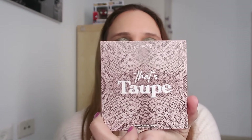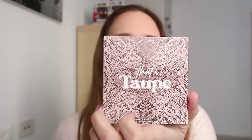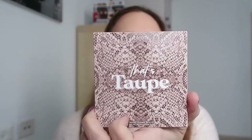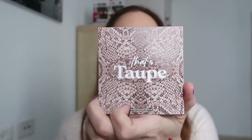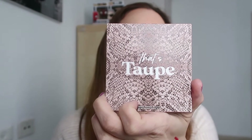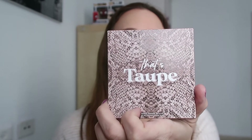Next up — That's Taupe. This palette got a lot of hype on YouTube, Instagram, everywhere. It was in the top 10 of a lot of YouTubers that I follow, and I thought I have to have it, so I got it.